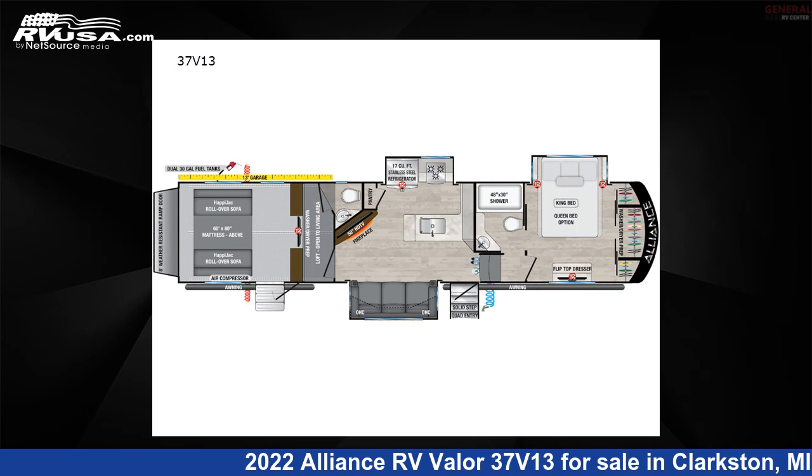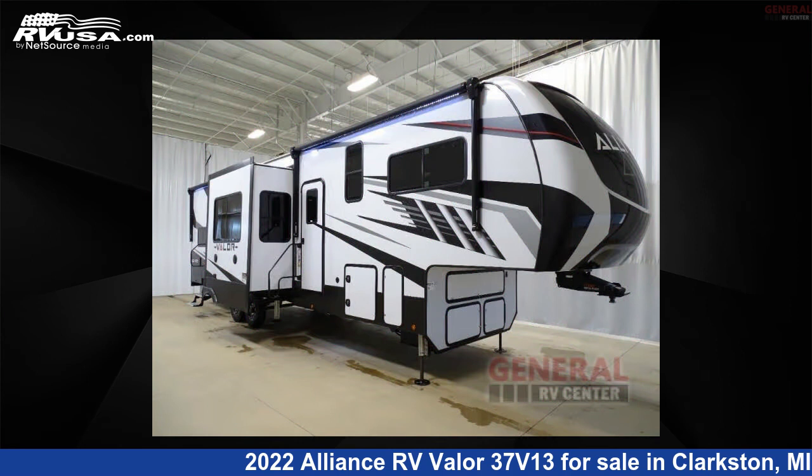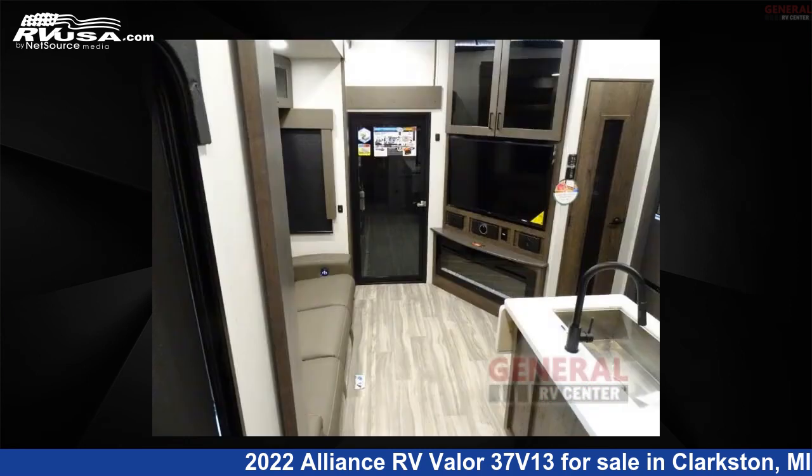This 2022 Alliance RV Valor 37V13 is a toy hauler RV. It is located in Clarkston, Michigan, 48348, and is offered for sale by General RV Center.